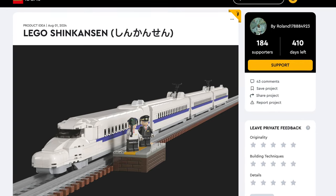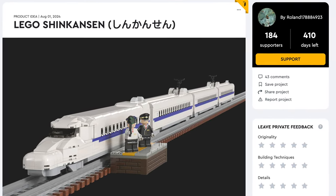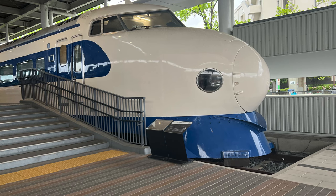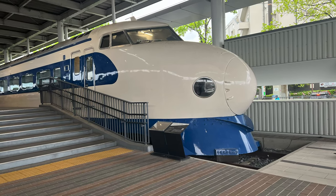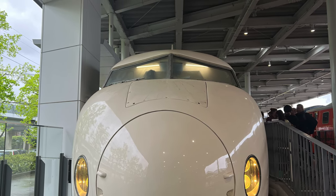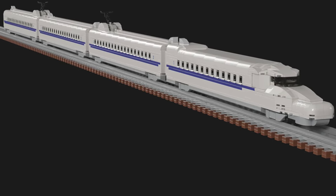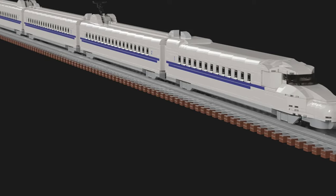Next up we have the LEGO Shinkansen. Finally, LEGO fans could have the iconic Japanese high-speed train that changed history. When the original Tokaido Shinkansen premiered, it changed the history of railways around the globe as it showcased that the train was a true competitor to airplanes. For enthusiasts, this model is based on the N700 series with the iconic blue stripes and aerodynamic nose.